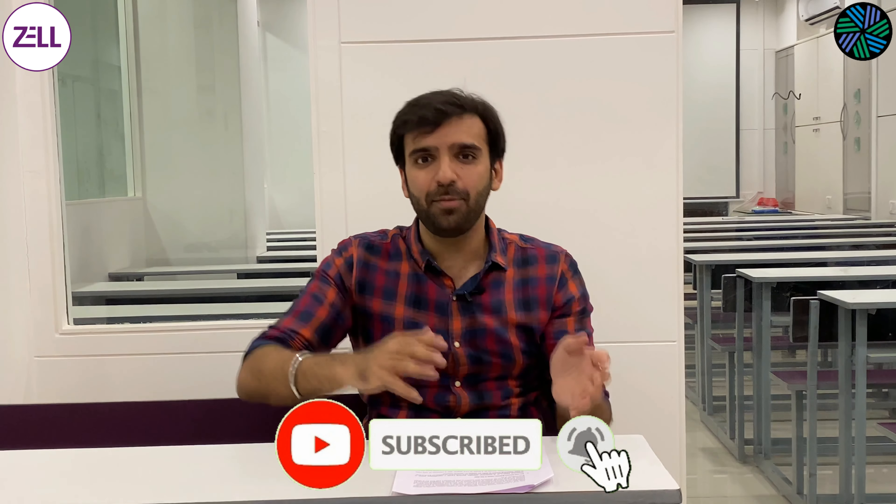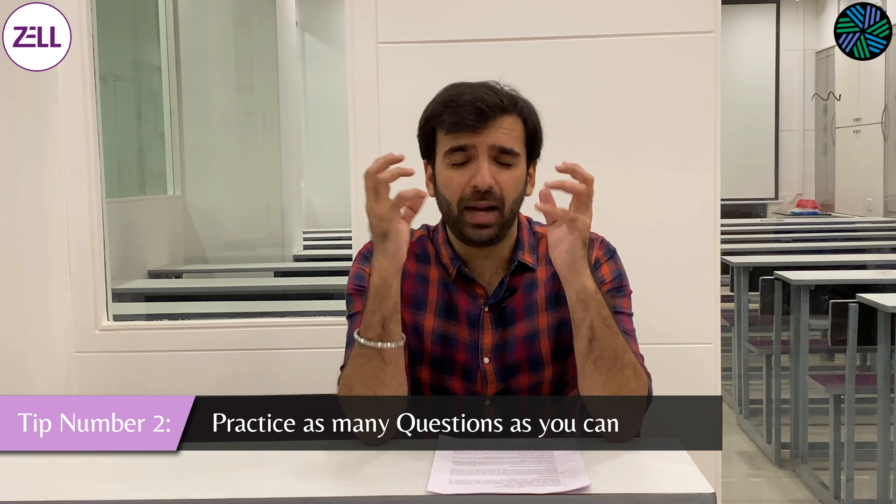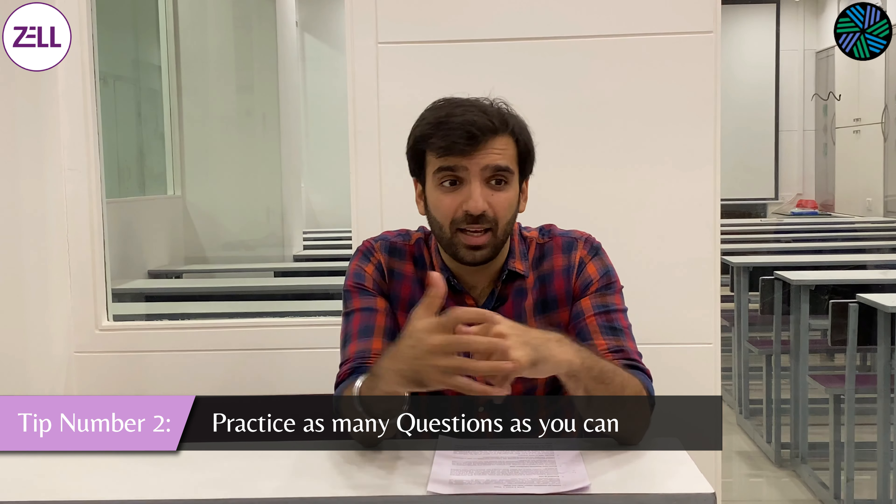Tip number two: practice, practice, practice. Everybody says this but there is a very particular way I am expecting you to practice. In the exam, unlike school and college, most of our studies are done through relying on the textbook which explains the concept, with less focus on actually practicing questions. For CFA, you learn the concepts but that should be a much smaller chunk of your time invested in studies, rather than actually practicing as many questions as you possibly can.